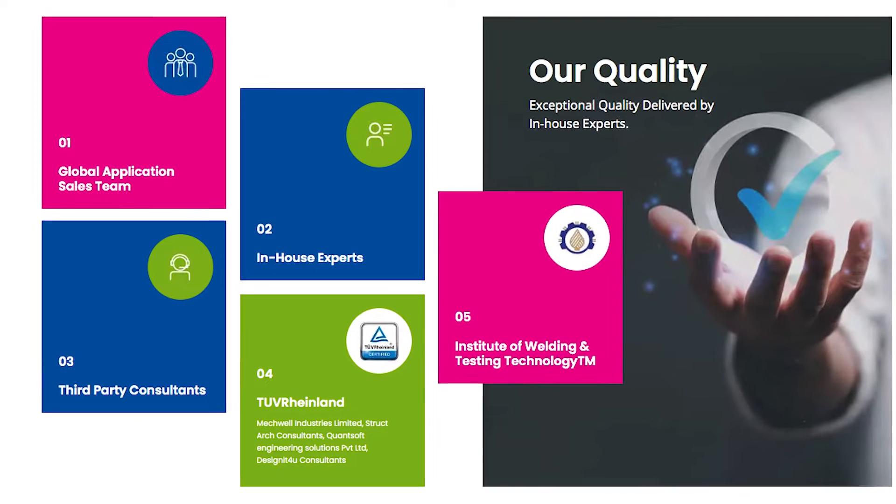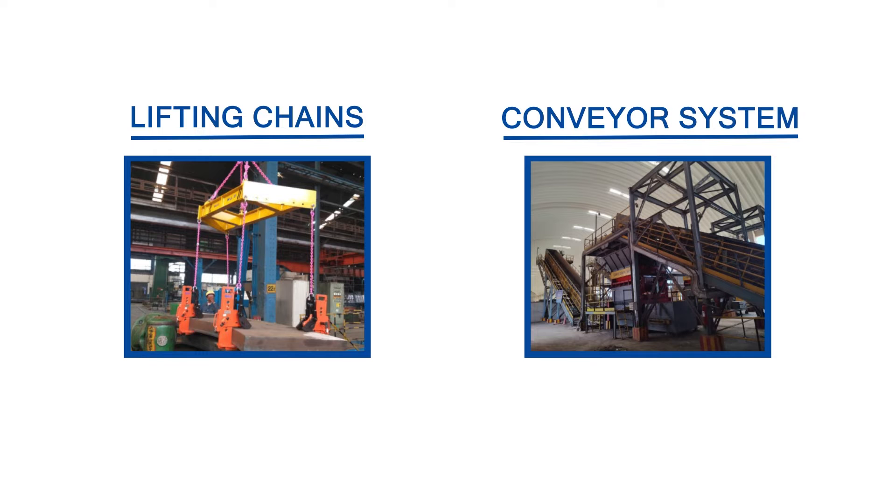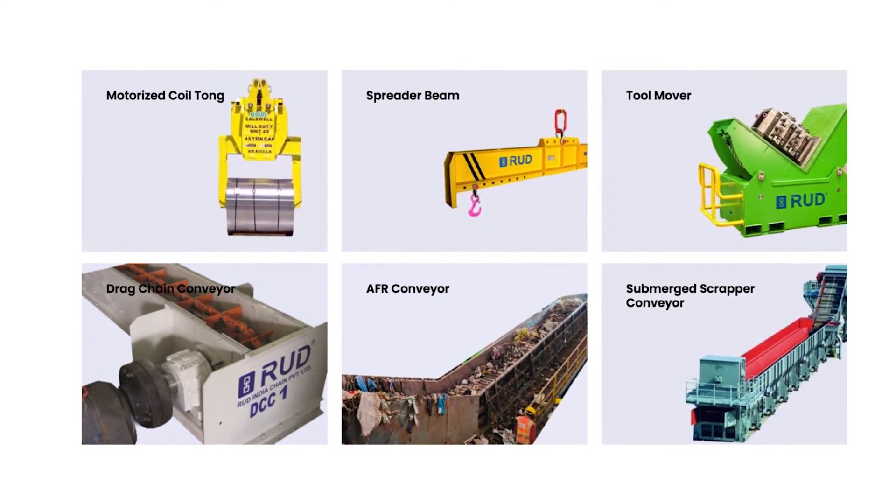We offer our customers a comprehensive range of products with high-performance lifting chains, conveyor systems, and many other products related to material handling solutions.